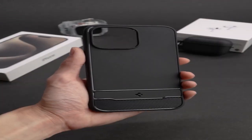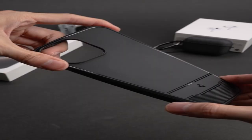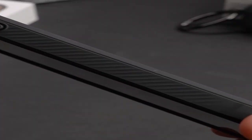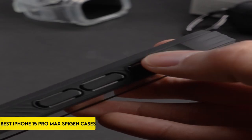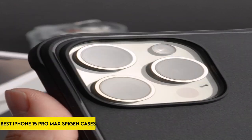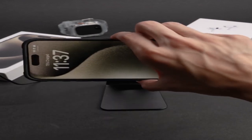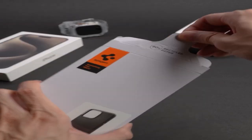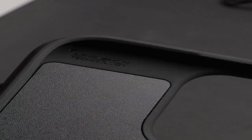Hi, what's up everyone. In this video, we are going to talk about the top best iPhone 15 Pro Max Spigen cases you can buy on Amazon. Each Spigen case is painstakingly developed to protect your valuable device without sacrificing looks, from tough armor to sleek designs. Join us as we reveal our top picks, emphasizing durability, functionality, and the right balance of design and purpose. Enhance your iPhone 15 Pro Max experience with our carefully picked collection of Spigen cases, which will keep your device both secure and stylish. So let's start it.